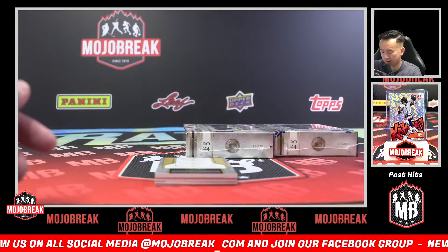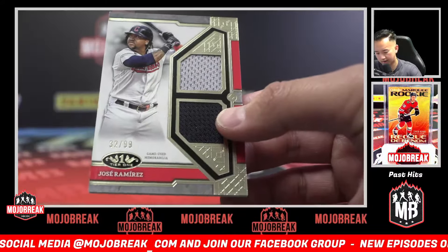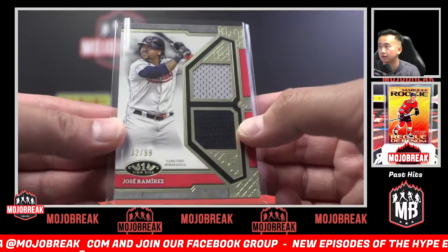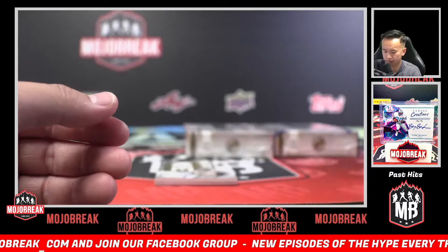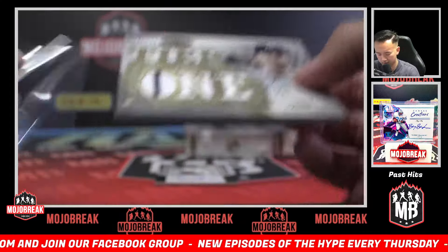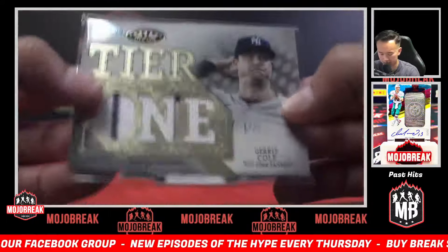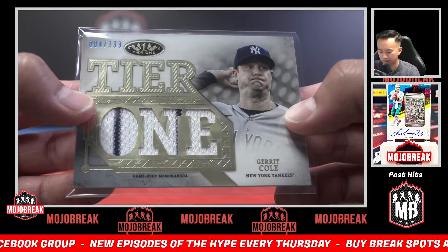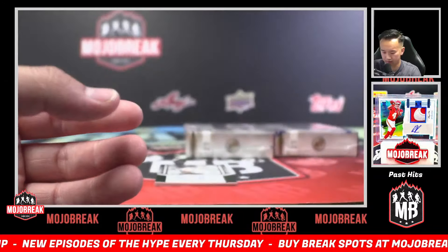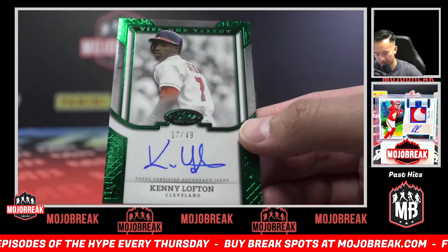We're getting multiple boxes of bonus hits as well. 99 Jose Ramirez, Guardians, dual jersey. 199 Tier One jersey — triple jersey, probably the same swatch though — die cut jersey, Garrett Cole, 199, Yankees. Super cool looking card, actually — I really like the design this year. Very very pleased with the design. Cleveland, 17 of 49, Kenny Lofton.